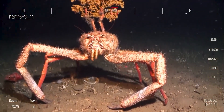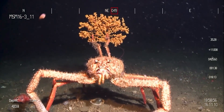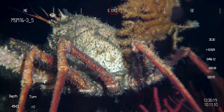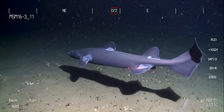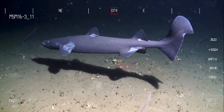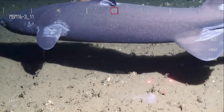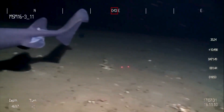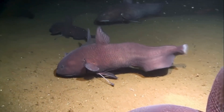A carrier crab holds coral over his head with a specially modified fifth leg — crab camo. And a true denizen of the dark, a metre-long kite-fin shark. Its oily body helps it to maintain its ballast in the ocean depths. Hardly ever been seen alive before now.